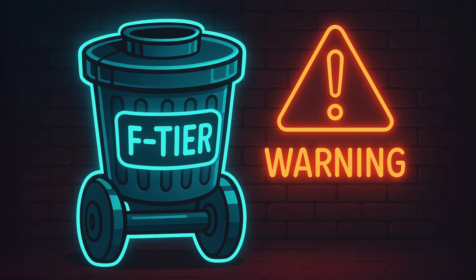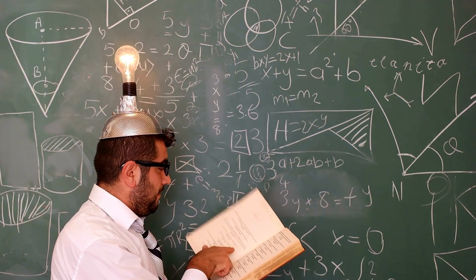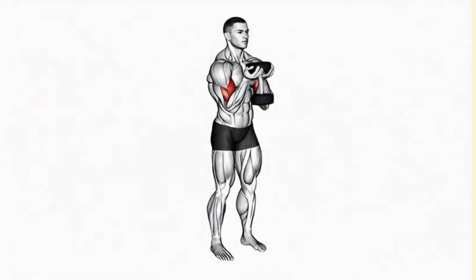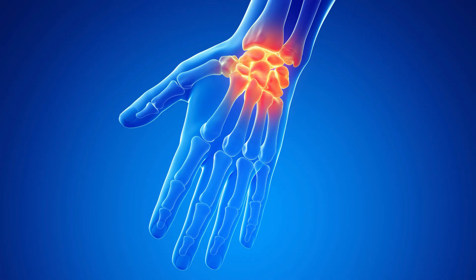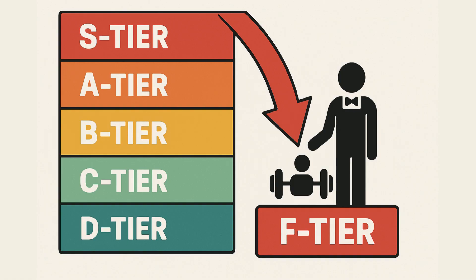The F-Tier: Complete Waste of Time. These are the exercises that, based on the science, just don't have much going for them. You could drop these from your routine right now and you wouldn't miss a thing. First up is the waiter curl. This one feels more like a party trick than a proper lift. You hold a dumbbell flat in your palm like you're carrying a tray of drinks. The goal is to take your forearms out of it, but what it really does is create an awkward motion that puts a ton of strain on your wrists. Plus, it's incredibly hard to add weight to. There are way better ways to isolate your biceps without putting your wrists at risk — straight to F-Tier.